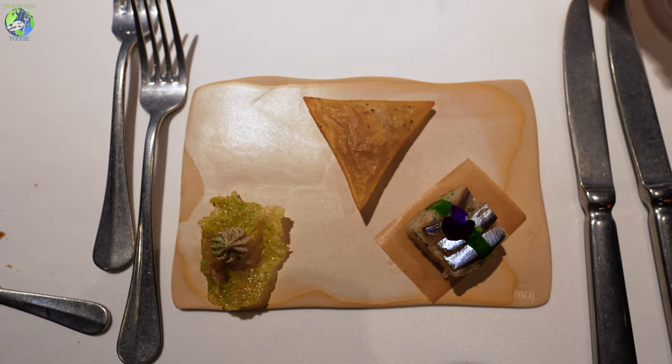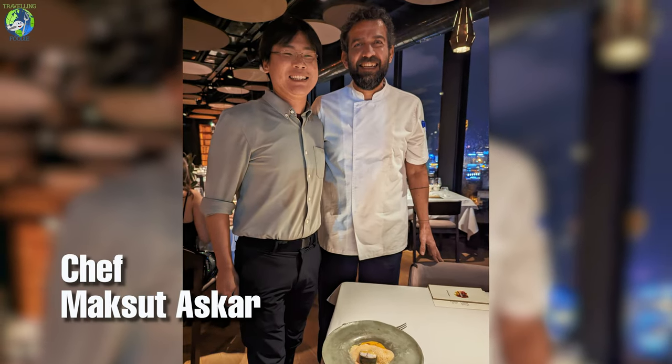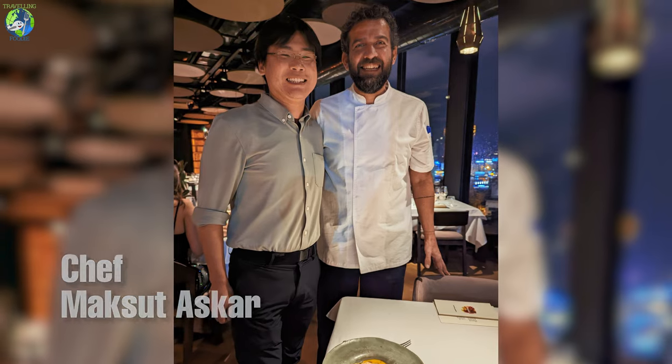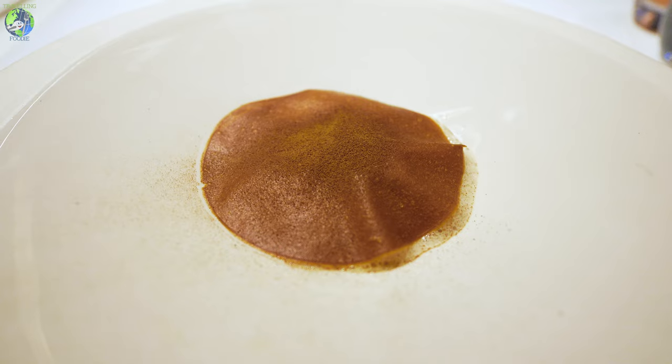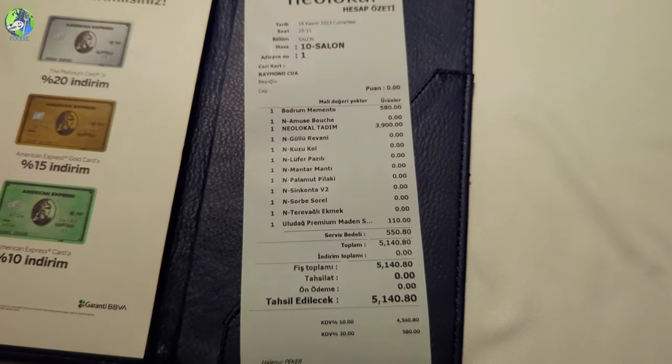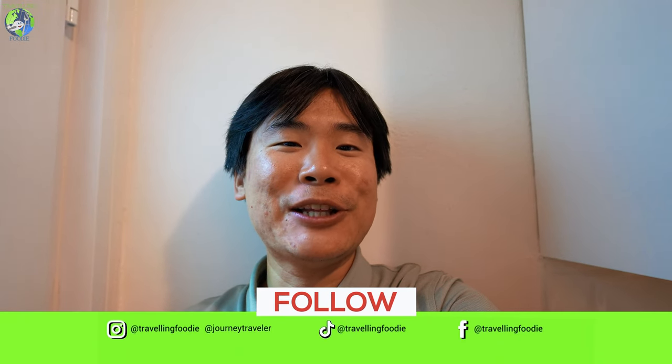That was such a great meal at Neolocal. I highly recommend checking it out. They focus on Anatolian cooking and elevate it a notch. Chef Maksut did a great job bringing a refined approach and modern techniques to traditional Anatolian cooking, including some of his mother's home cooking recipes. I hope this gives you an idea of what it's like to dine at one Michelin star restaurant Neolocal in Istanbul. If you want to check out more Michelin dining experiences around the world, be sure to like, follow, and subscribe.